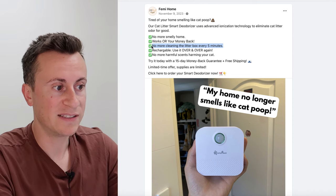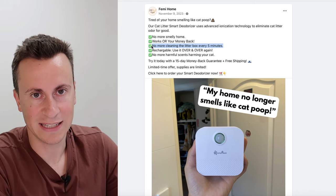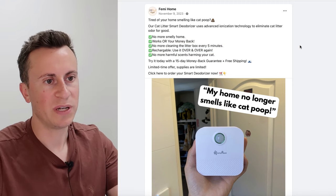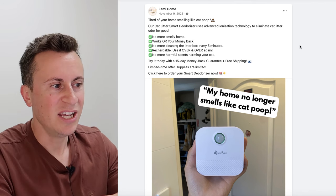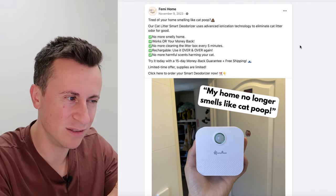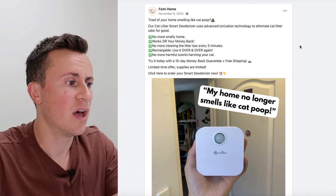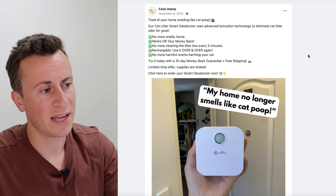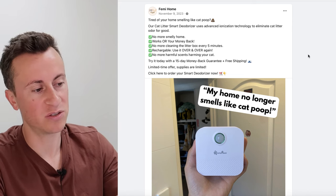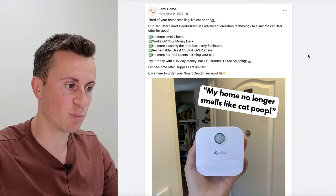There's another pain point: no more cleaning the litter box every five minutes. If you're busy and go out for the day, you come back to a home that smells clean rather than having to constantly clean the litter box. It's rechargeable and reusable — unlike plug-in scent devices where you keep topping up new scents, this one requires very little maintenance. And finally, no more harmful scents for your cat — that differentiates it from competitors.